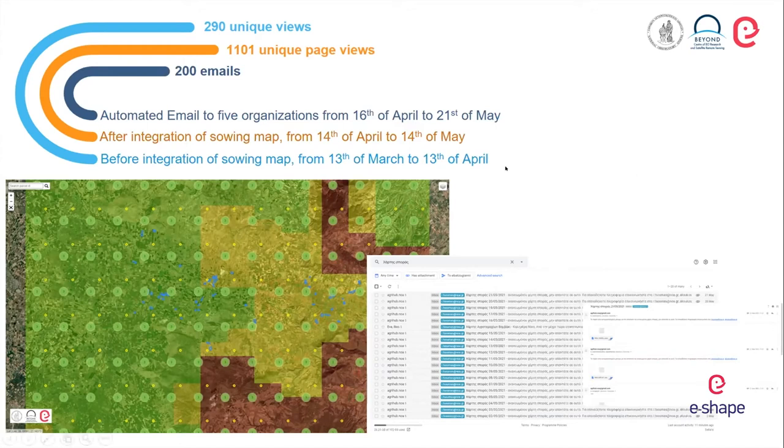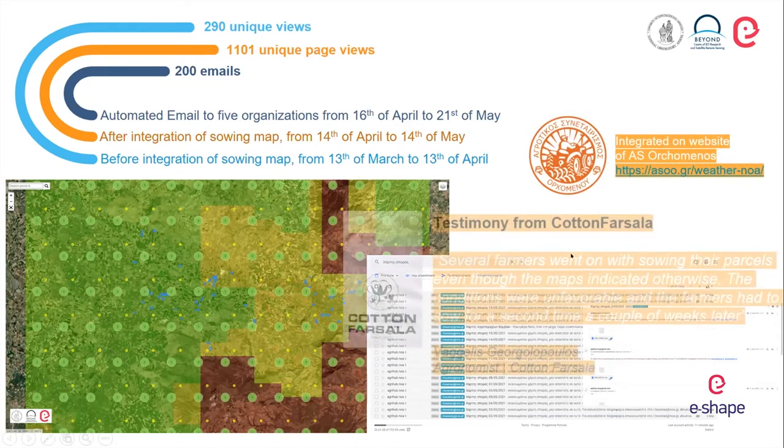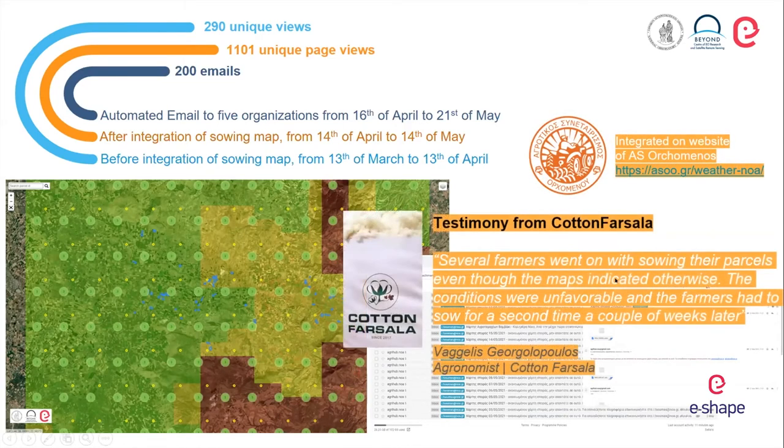We received a testimony from Koton Farsala, another cotton cooperative in Greece, that certain farmers went out to sow their fields while the map indicated sowing was not recommended. Indeed, weather and sowing conditions in the coming days were unfavorable, and the farmers who did that had to re-sow two to three weeks later. The best case scenario would have been to trust and follow what the map indicated.